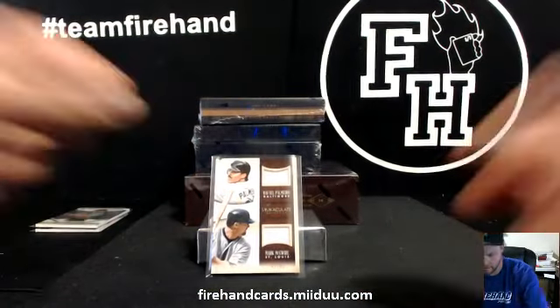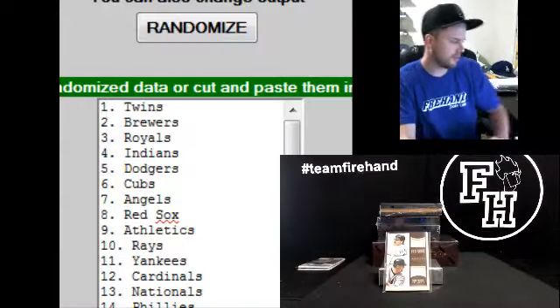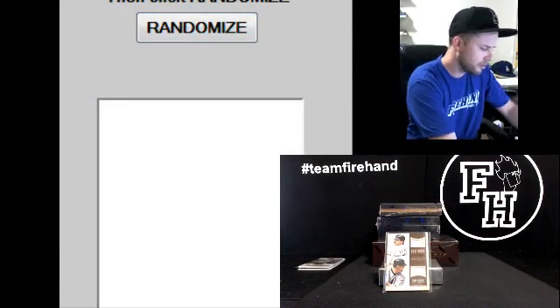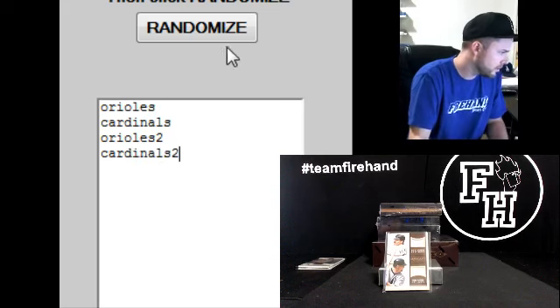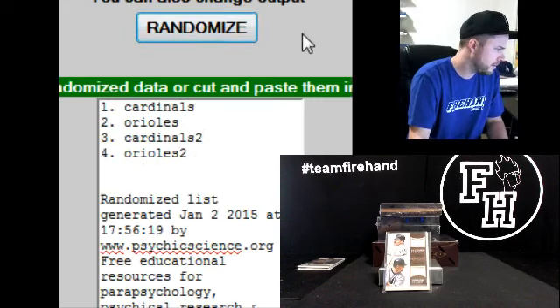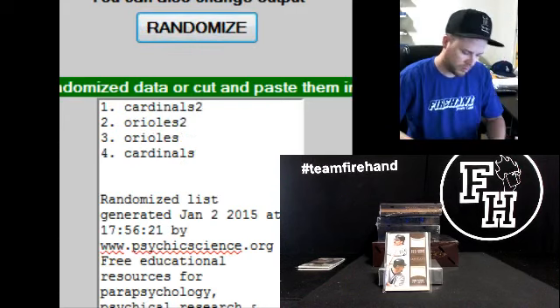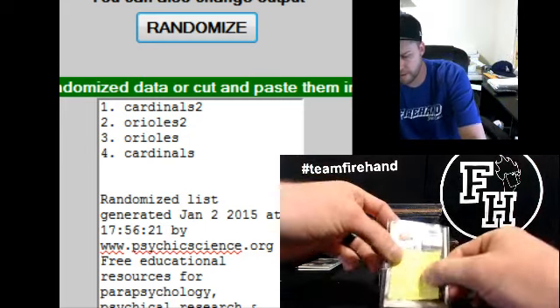Double timing — putting a randomizer on that one. That is juicy. Orioles: 2, Cardinals: 2... going to the Cardinals. Scotchy Black and Reds got Cardinals — Mark McGwire takes it home.